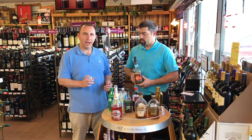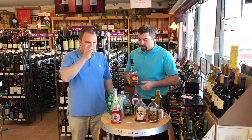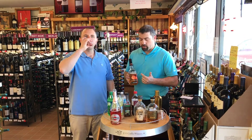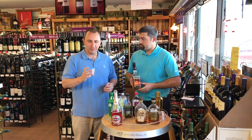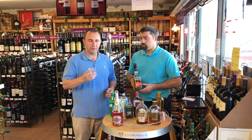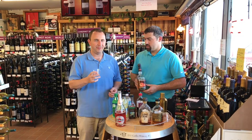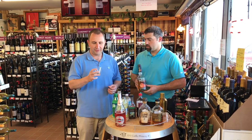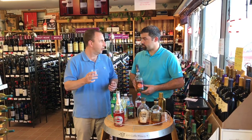Up next we have the Evan Williams Peach. It's made with Evan Williams bourbon with peach liqueur. Very peachy nose — it smells like you're about to bite into a fresh, ripe peach. The flavor is also there, very strong, very sweet. It's a little bit thicker than a regular bourbon, which I suppose is from the liqueur added in.